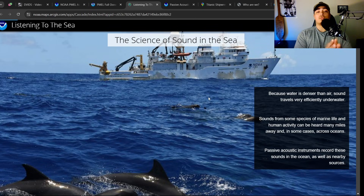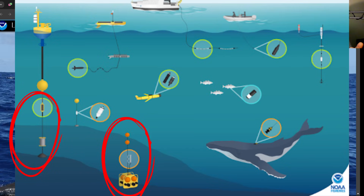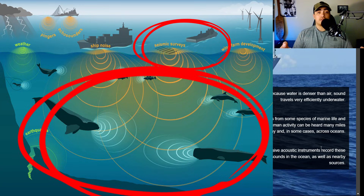The goal of this project is to, over a long period of time, study the ambient sound underwater and see how that's affecting marine life. Because water is denser than air, sound travels very efficiently underwater — sound travels a little over four times faster underwater than it does out of the water. Sounds from species of marine life and human activity can be heard many miles away, and in some cases across oceans, which is what we just looked at with the SOFAR channel. Passive acoustic instruments record these sounds in the ocean, as well as nearby sources. Passive acoustic just means that you're actively listening.